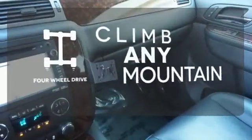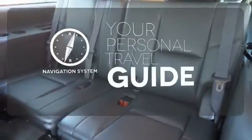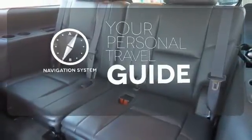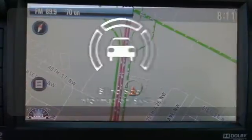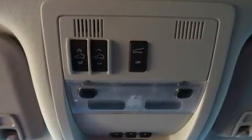Climb any mountain. This vehicle has four-wheel drive. It comes with a navigation system to easily guide you to your destination. The Blind Spot Indicator helps you maneuver through traffic. I think becomes I know I can with this Yukon Denali.